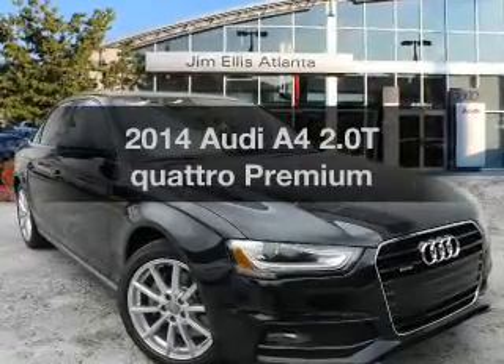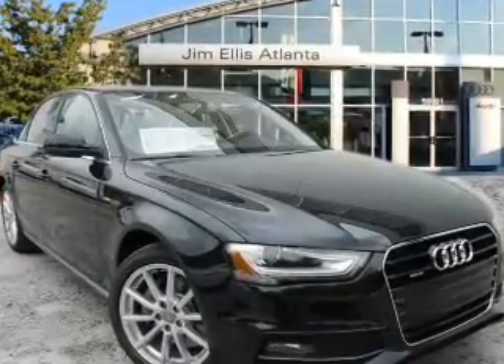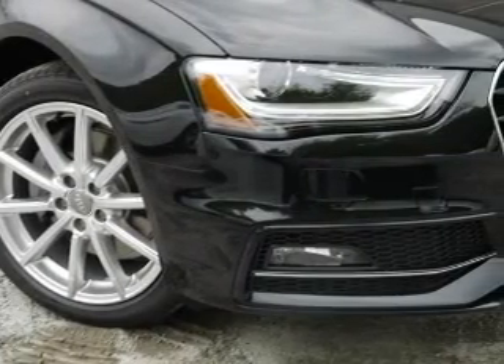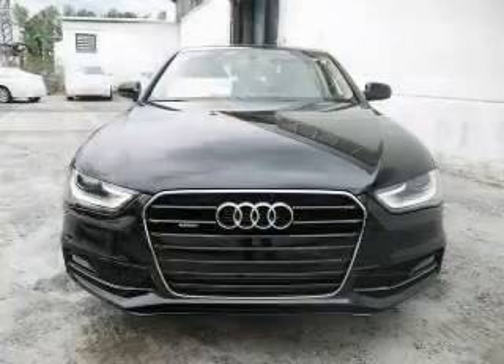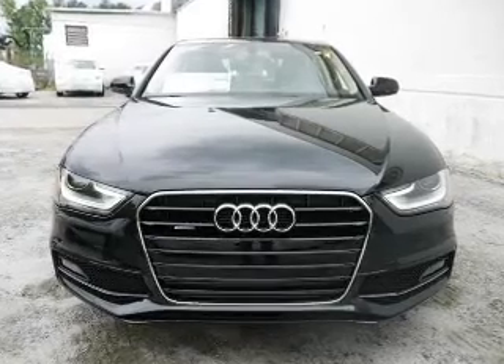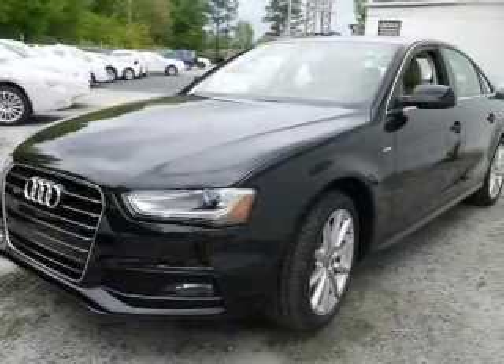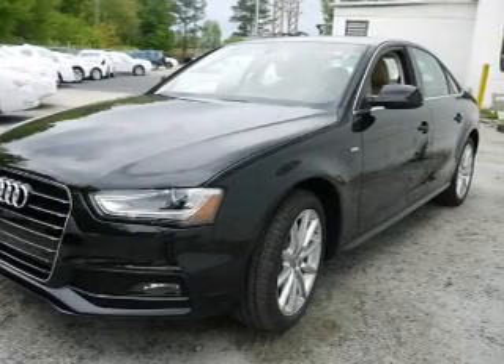Imagine yourself in this 2014 Audi A4. If you're looking for a first-rate auto, this one could be yours today. With an efficient four-cylinder engine, the powertrain includes all-wheel drive that responds smoothly to its automatic transmission, and brakes safely with the anti-lock braking system.